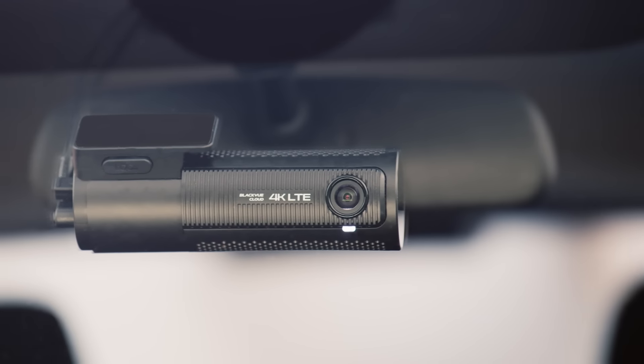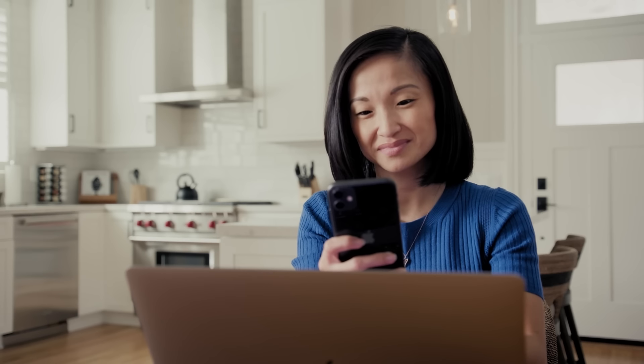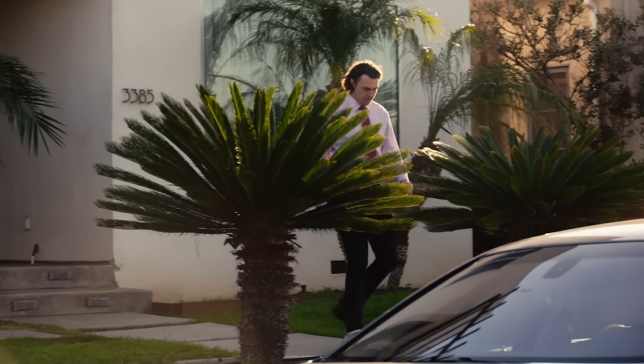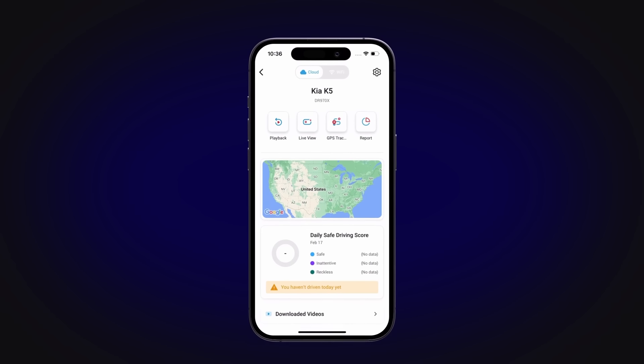Since its launch in 2015, BlackVue Cloud has emerged as the industry-leading standard in cloud-connected dashcams. Regardless of your specific dashcam connectivity demands, BlackVue Cloud has a plan designed to fit your needs.